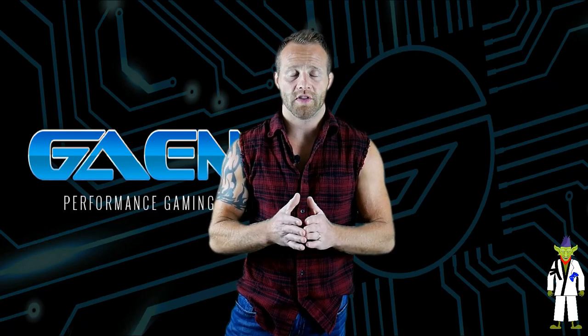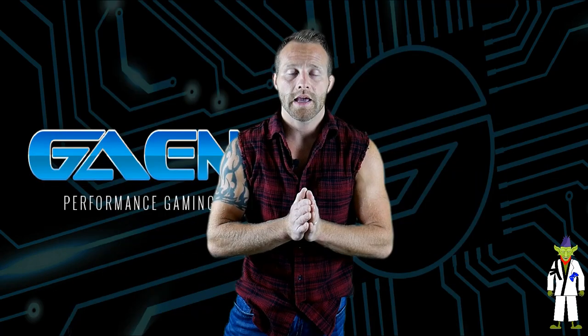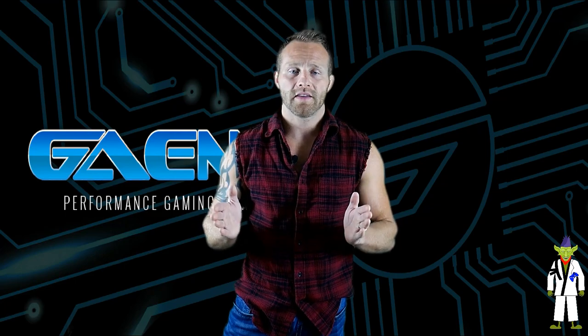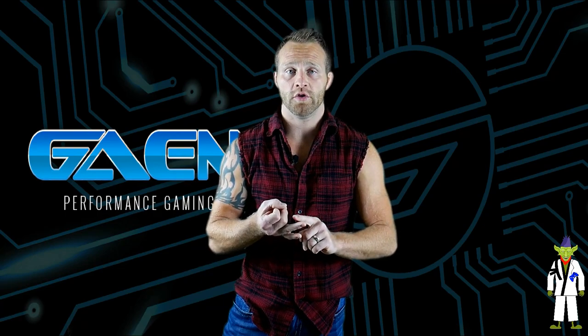What you're going to notice right off the bat is it's got a 24-inch ultra low latency quad HD IPS 1440p anti-glare monitor. That was a mouthful. IPS stands for in-plane switching, and really what that means is it has great color and really good viewing angles.